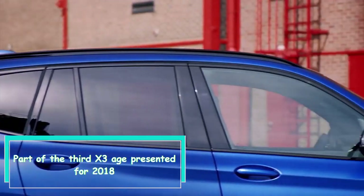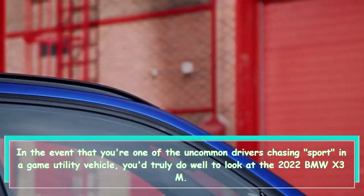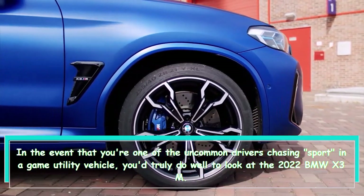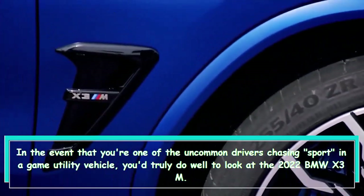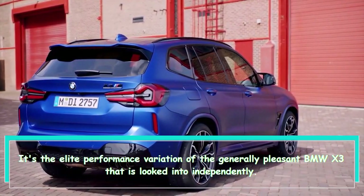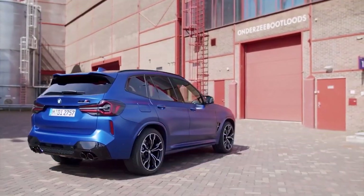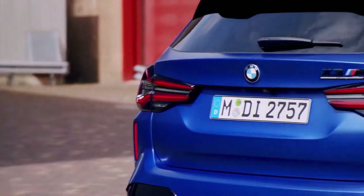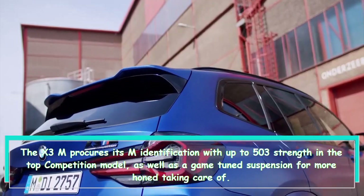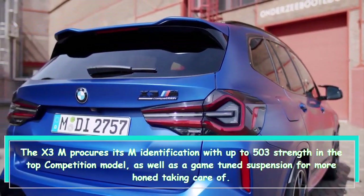If you're one of the rare drivers chasing sport in a sport utility vehicle, you'd do well to look at the 2022 BMW X3 M. It's the elite performance variation of the generally capable BMW X3, reviewed separately. The X3 M earns its M badge with up to 503 horsepower in the top Competition model, as well as a sport-tuned suspension for sharper handling.